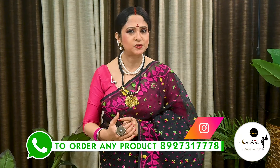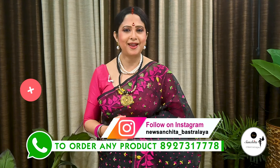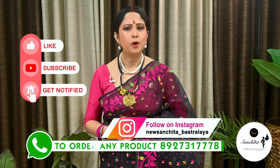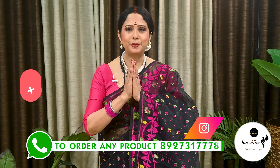If you want to order any saree from today's episode, press WhatsApp in the below number. Please like, share and subscribe to our channel and press the bell icon to get notification whenever we upload our new video. Thank you, Namaskar.